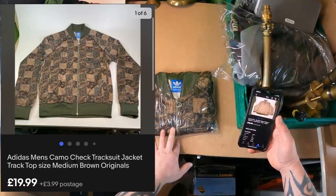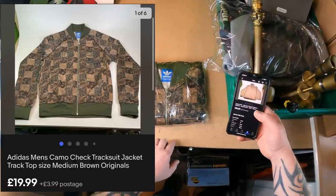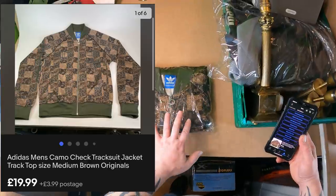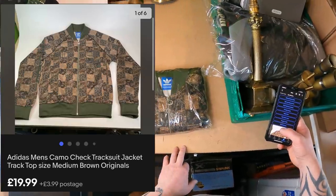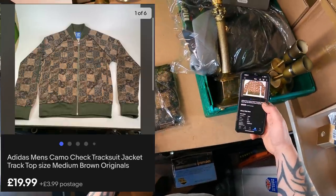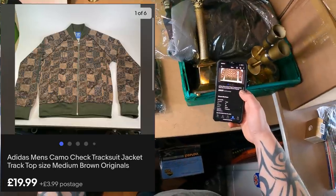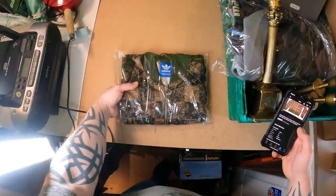I'll stick a picture on screen because it's the weirdest design Adidas tracksuit top I've ever seen. I'm pretty sure this was a charity shop pickup. Cost price was £4, listed on the 11th of April as well — I must have been on the clothing tip that day. It's going out the door for £19.99 plus £3.99 postage. It is a really weird design — cool but weird.